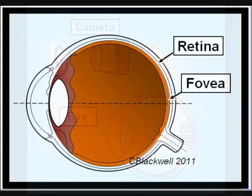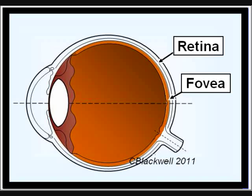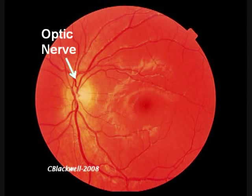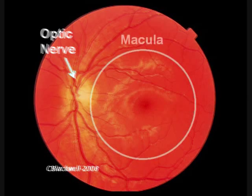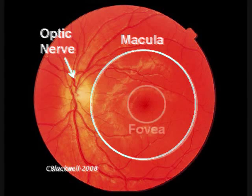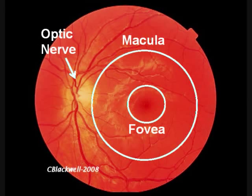In order to understand how this works, we will need to briefly review the structure of the retina. This is what the retina looks like if we look through the pupil into the inside of the eye. On the left, the arrow points to the optic nerve. You can see arteries and veins branching out from the middle of the nerve. The rest of what you see is the center part of the retina. This white ring denotes the macula, the part of the retina responsible for good central vision.